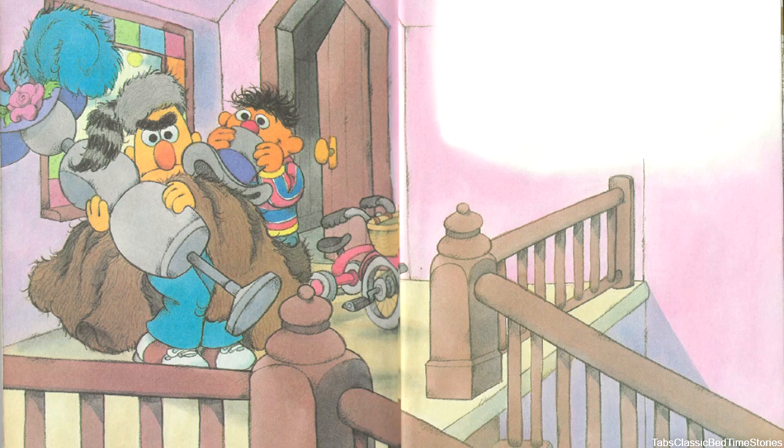'Ernie, what are you planning to do with all this junk?' asked Bert. 'This stuff is just what our place needs,' said Ernie. 'A dressmaker's dummy, a tiny tricycle, a top hat, and a fuzzy brown rug — help me carry a few little things, Bert.' So they carried all their attic discoveries down the stairs. 'This afternoon up in the attic was fun,' said Ernie to Bert. 'I'm glad I thought of it.'